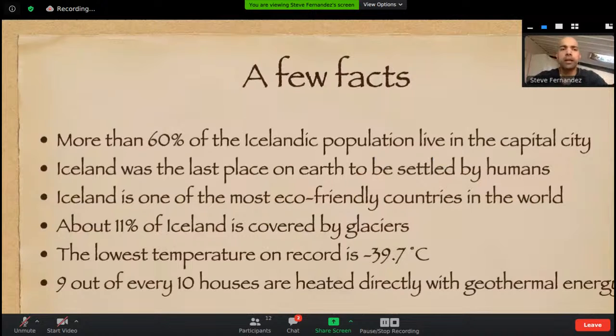A few interesting facts: more than 60% of the Icelandic population are mostly based in the capital, Reykjavik, and the rest live in small communities dotted around. It's the last place inhabited by humans because of the conditions. It's one of the most eco-friendly countries in the world because of their resources and energy. 11% is covered by glaciers. The lowest temperature is recorded at minus 39 degrees Celsius — quite cold, but not extreme-extreme. And nine out of ten houses are heated directly with geothermal energy.